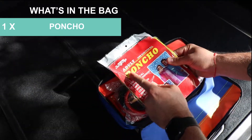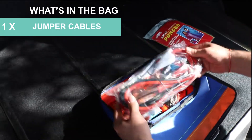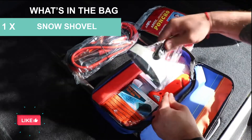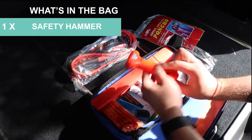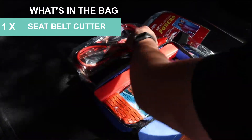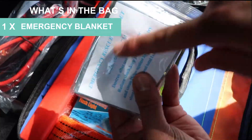A poncho. Jumper cables — about eight feet long by the way. It comes with adhesive tape as well. Snow shovel for windows — not too shabby. Safety hammer with a seatbelt cutter — keep that up front when you're driving, by the way. And an emergency blanket. Hopefully we never have to use that.